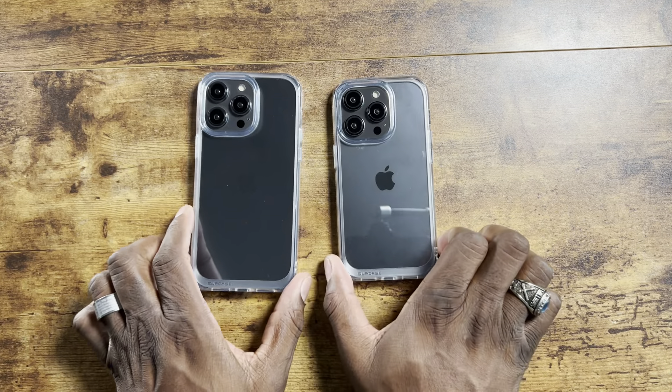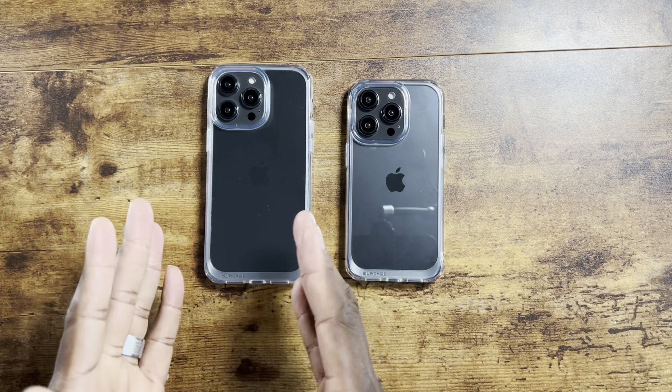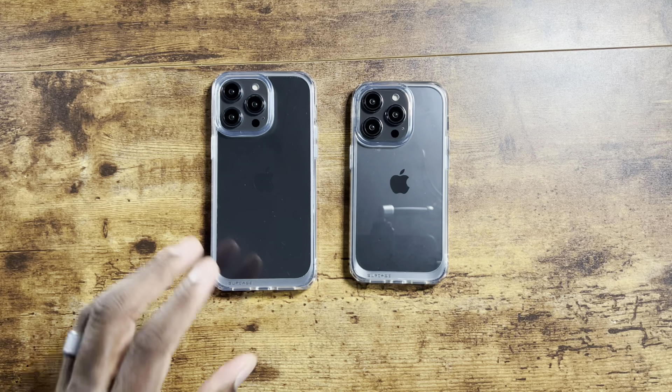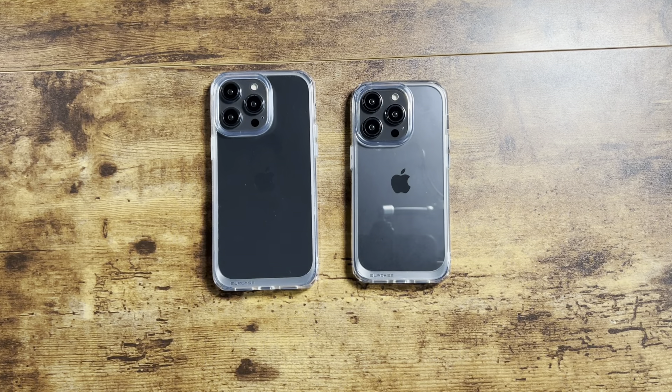There it is — the Pro and the Pro Max. I cannot wait to get my 14 Pro Max in. It is going to be so nice to finally actually show you some real usage with it. But it's your man Jay — I hope you guys enjoyed. Shout-out to Subcase. These are absolutely beautiful. I love Subcase cases. See you in the next one. Take care.